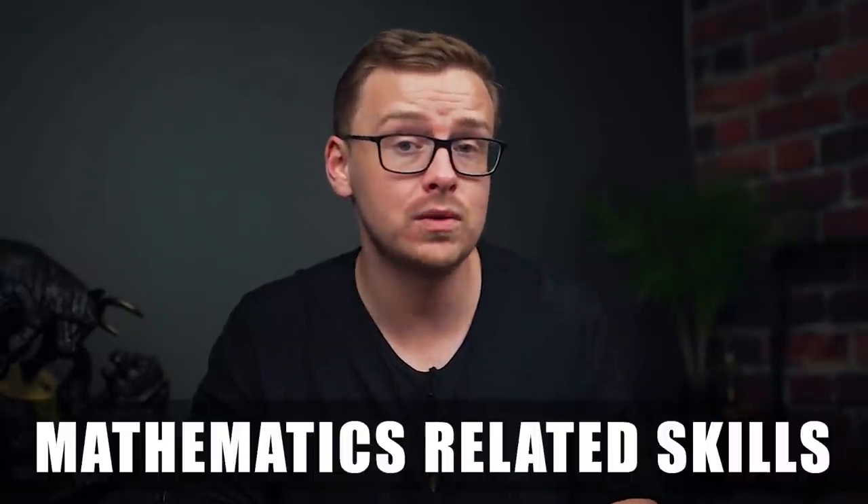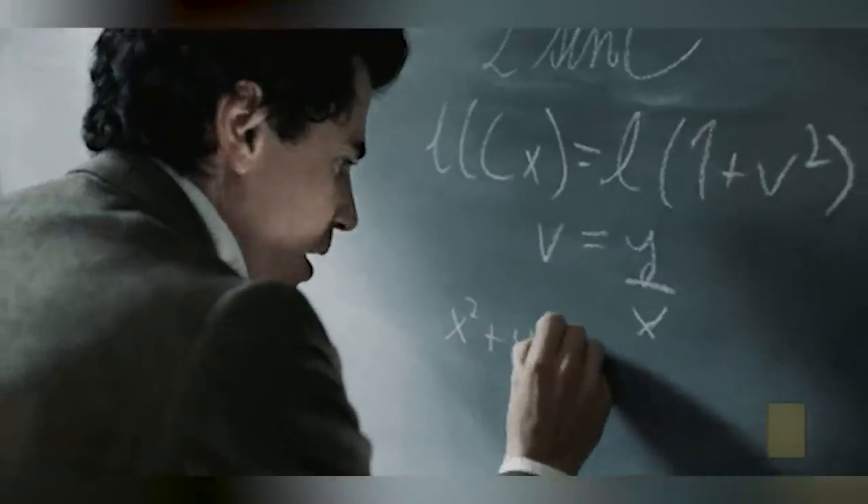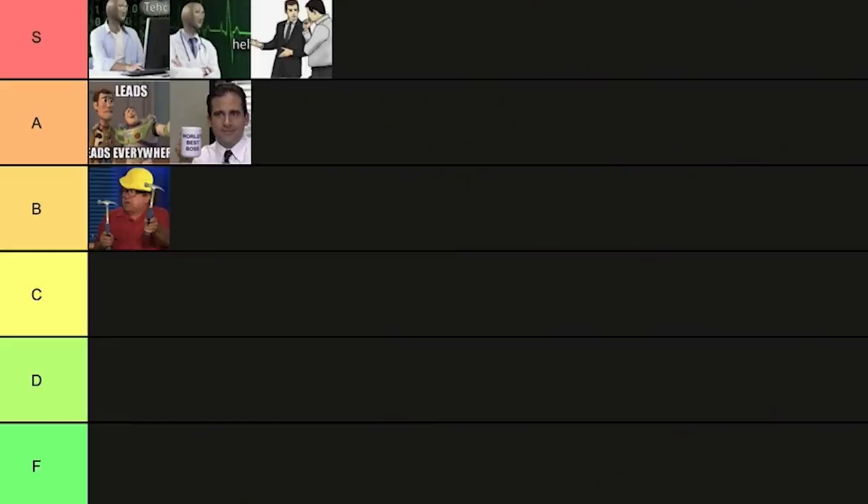Next on the list is mathematics related skills. Not very many people are good at math and even fewer actually like it, so it's supply and demand — there are a lot of jobs that require strong mathematics skills with not that many people to fill them. One thing to note about a degree in mathematics is it can be a little abstract and doesn't necessarily teach you directly employable skills, so you'll need to supplement it — for instance, by learning some programming. I'm going to put this one into B tier, though I almost want to put it into A tier.